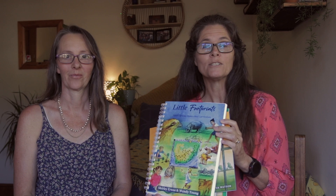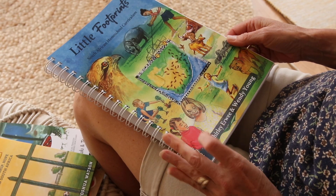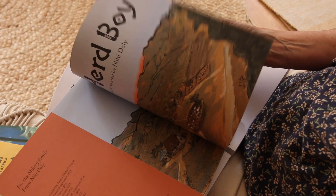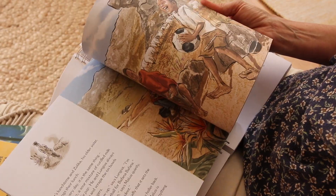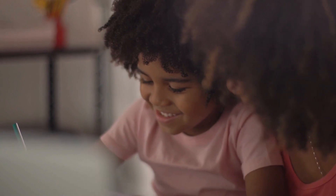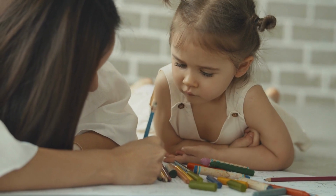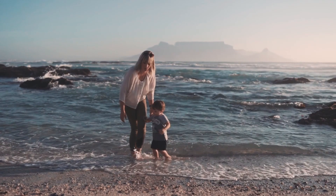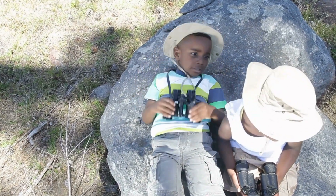Little Footprints is our literature-based program for children between the ages of four and eight years. It's built around beautiful South African picture books that focus on our people, culture, flora and fauna. It's a unit study program, so you read stories with your children and then different topics are highlighted in our parent guide for you to discuss, with practical activities to do and amazing outings in your local area that will underline and emphasize the things you've learned through the stories.